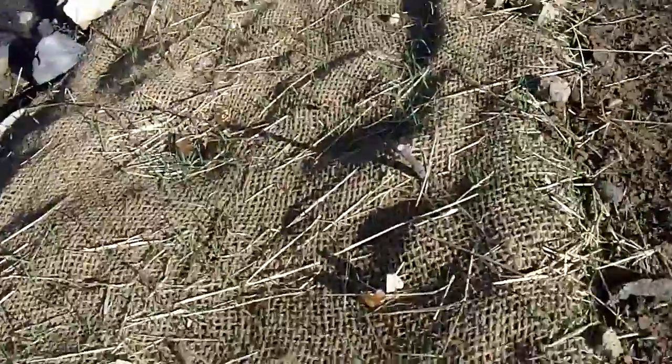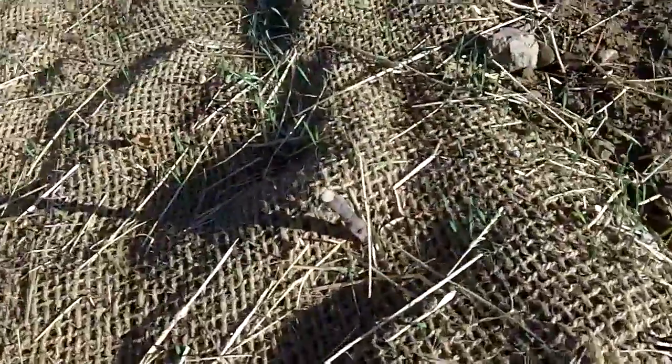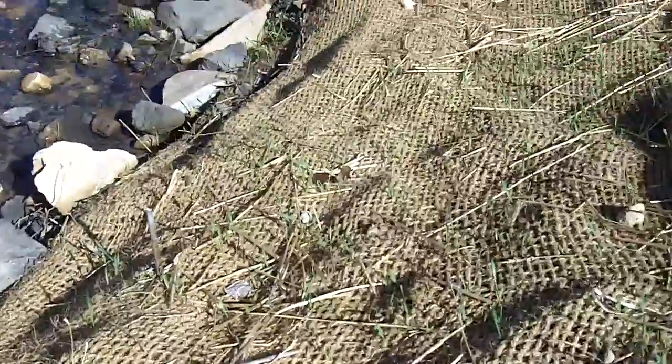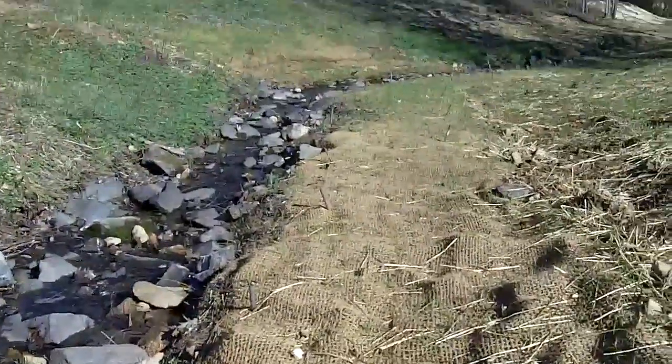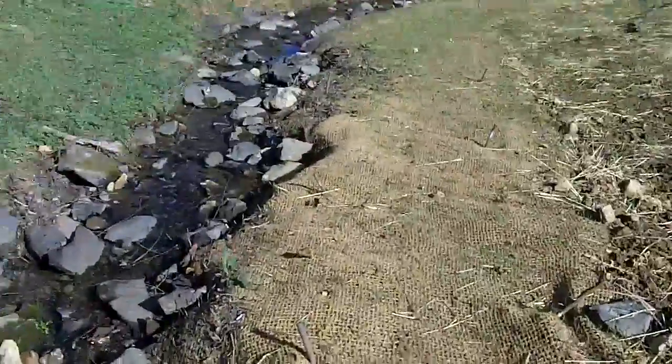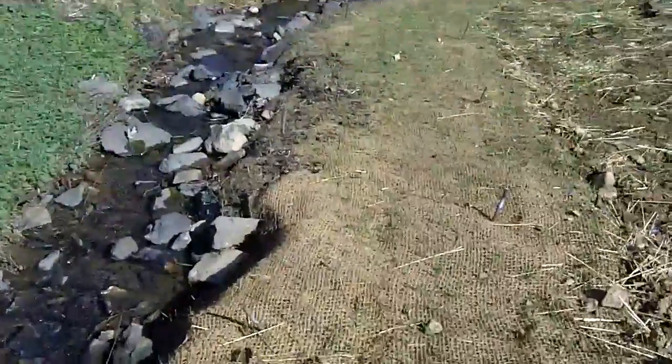This helps to prevent erosion. You'll see some of this material down the length of the stream and one of the many live stakes that have been put through the jute matting, which will help to hold it in place until the vegetation gets established.